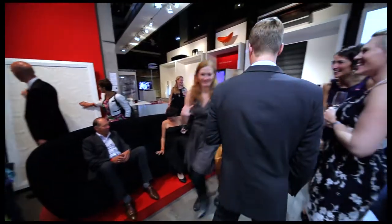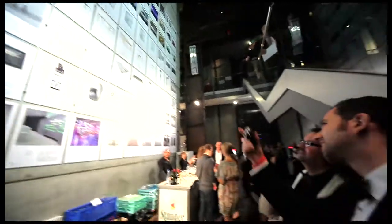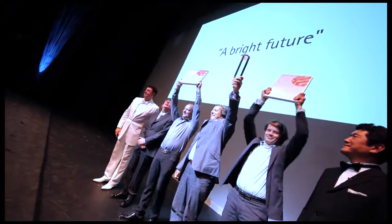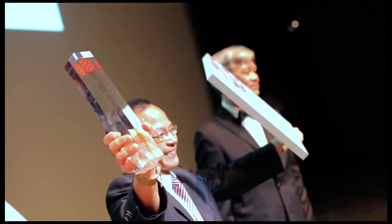All products that have received a Red Dot are exhibited at the Red Dot Design Museum in Germany. Every year the winners of the Red Dot are presented with their awards and celebrated at a festive gala.